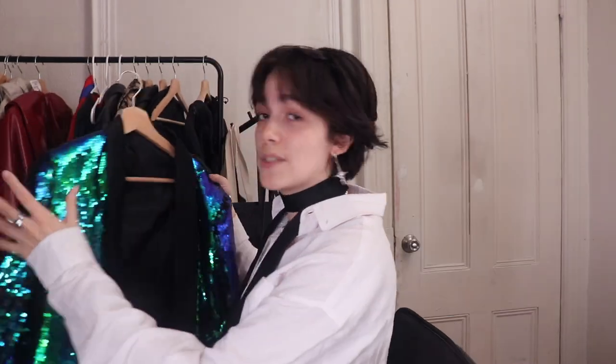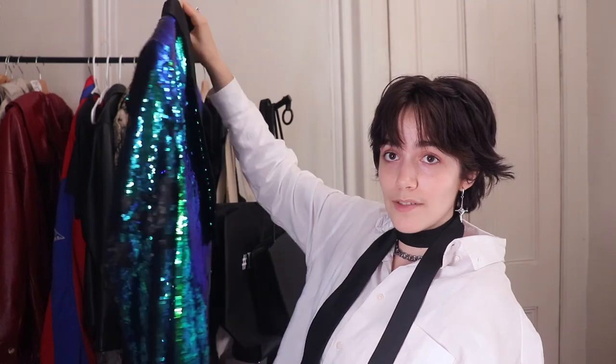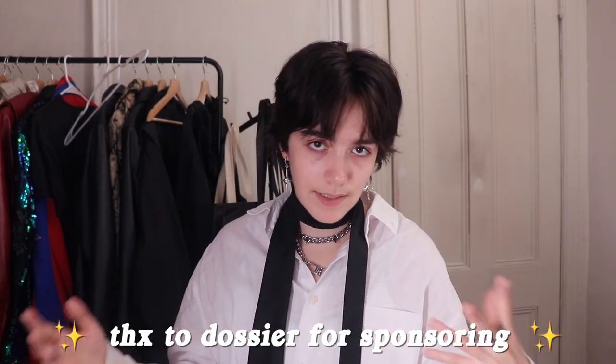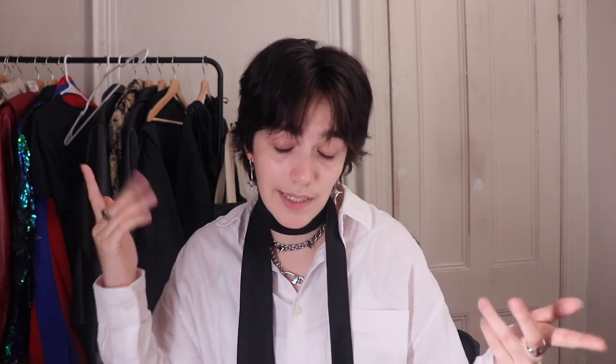Side note — I wore this sequin jacket for the first time to an event recently. I hadn't talked about it yet on my YouTube channel, which is absurd. I didn't think I'd ever have a reason to wear it, but I did and I felt great. I live in New York City, everyone was staring at me, and somebody filmed me on the subway platform. If you have any personal style questions or advice, you know what to do. Thank you for watching and I will see you in the next one.